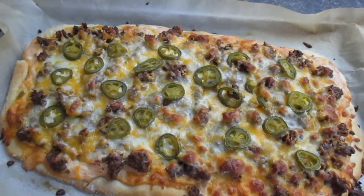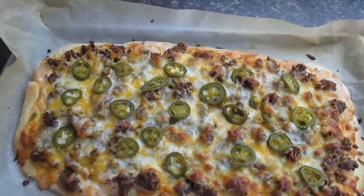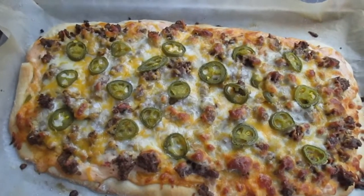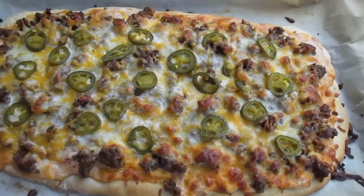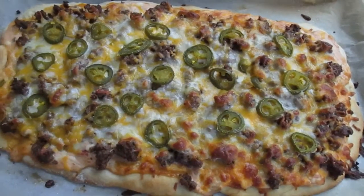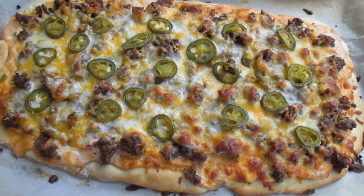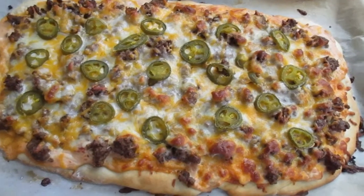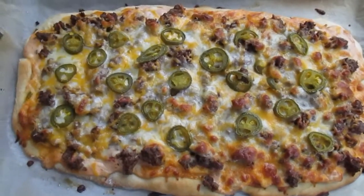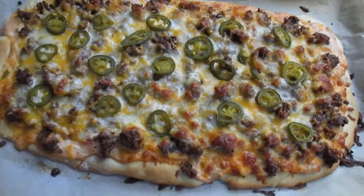Hey guys, it's Tuesday night and I made a taco pizza. For the sauce I did a mixture of salsa — it was a chunky salsa so I blended it up some to break it up — and then I added sour cream to it and that's what I put underneath. Then I have ground beef seasoned with taco seasoning on top, some Mexican cheese, and a little bit of jalapenos.